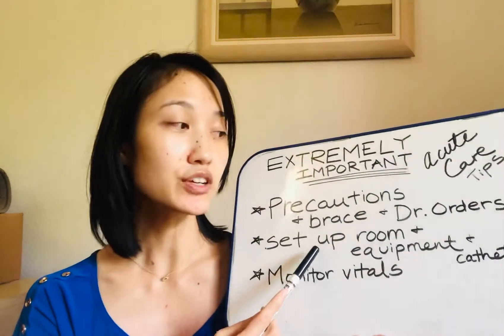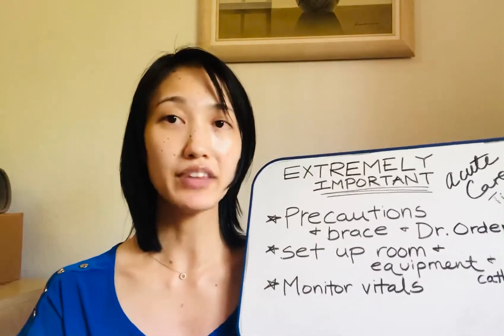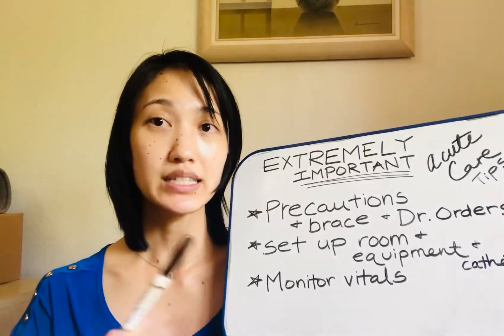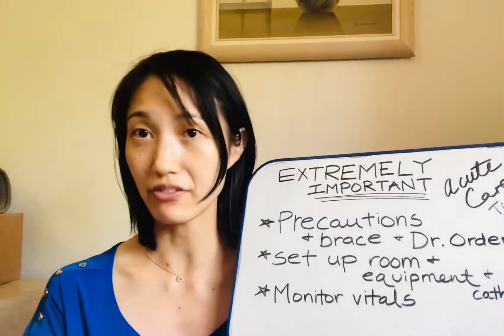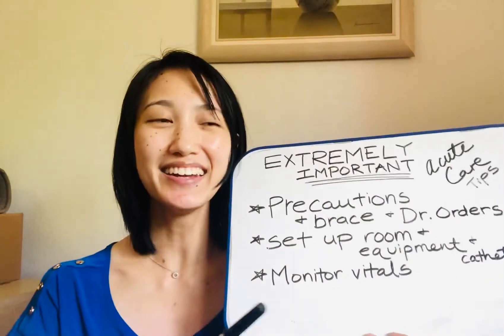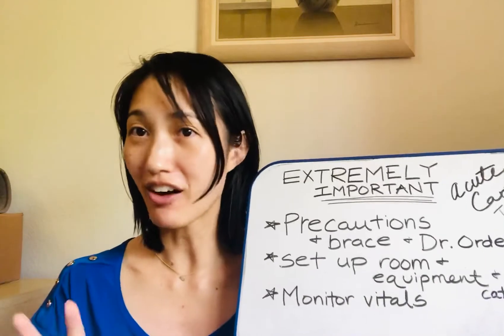That also includes the IV. Make sure, if you're getting the person out of bed, you have the IV unplugged and ready to go. That way, when the person gets up — say for example, maybe they're a little impulsive or they start moving really fast, maybe we can call that motivated — make sure that you're ready to take care of all of that.